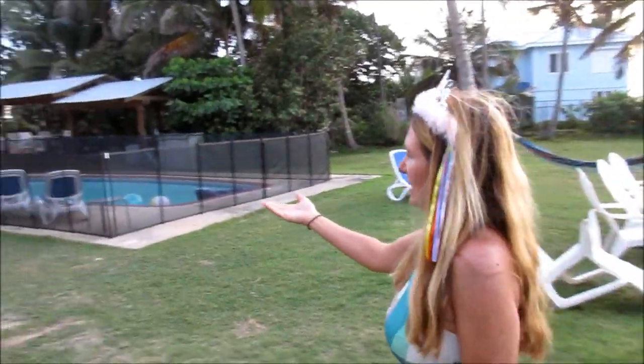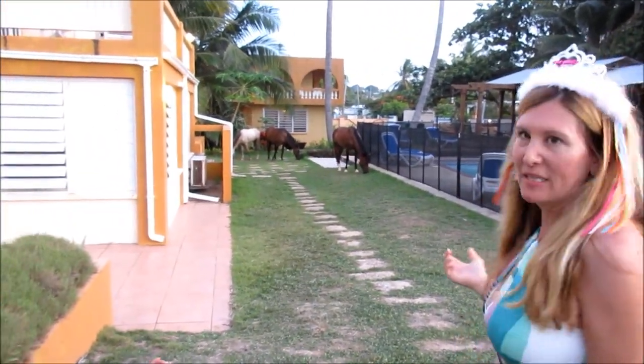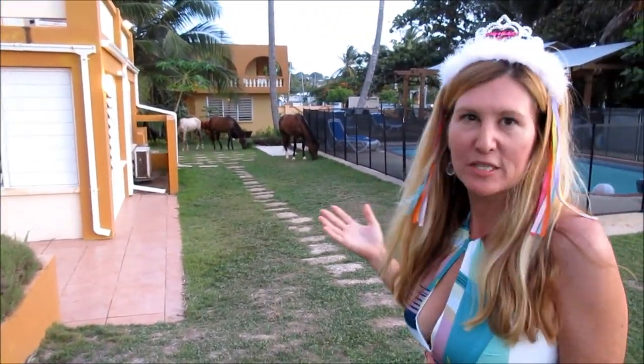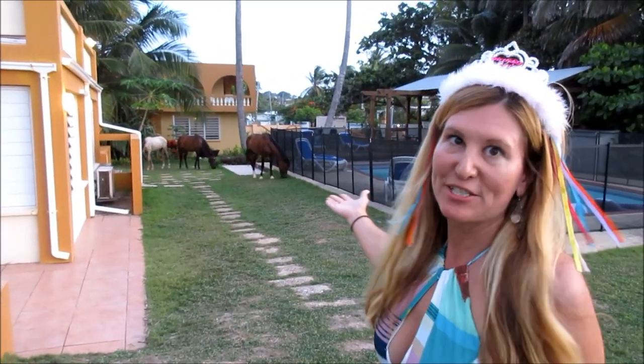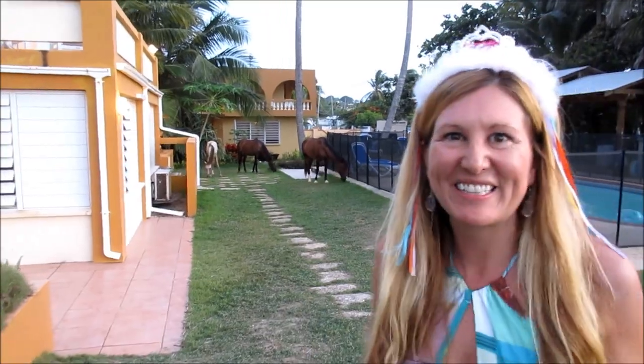As we enter back into the property, these horses somehow even got in here. This is completely fenced, but when they say there are wild horses everywhere in Vieques, it's true. We're going to have to pass right by these guys to get back into our room — so good thing they're friendly.